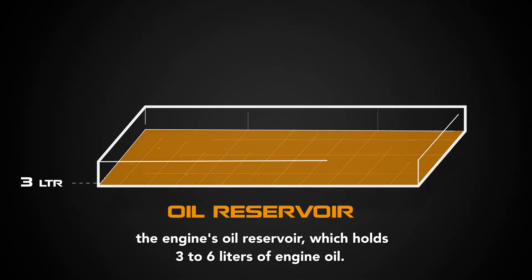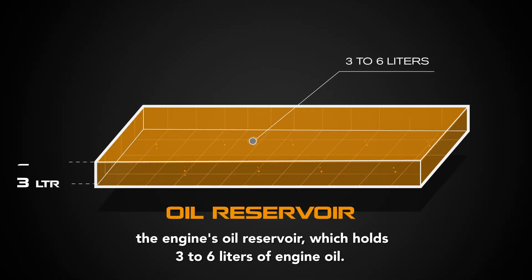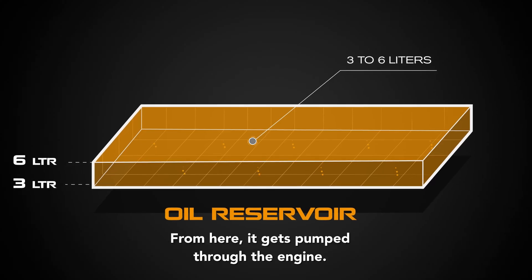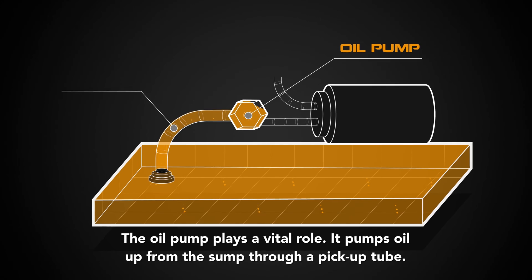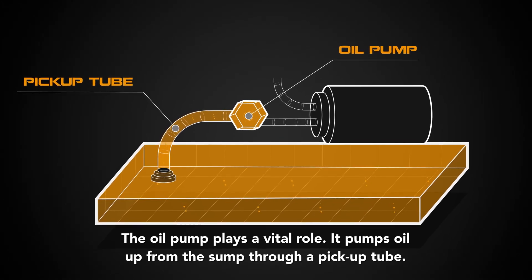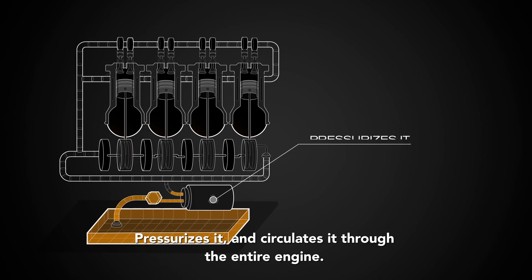the engine's oil reservoir, which holds three to six liters of engine oil. From here it gets pumped through the engine. The oil pump plays a vital role: it pumps oil up from the sump through a pickup tube, pressurizes it,